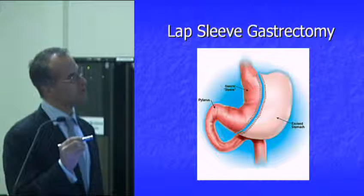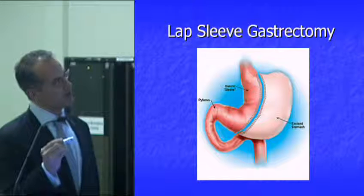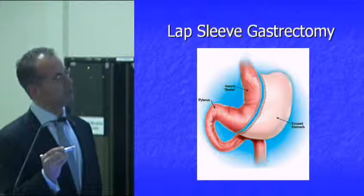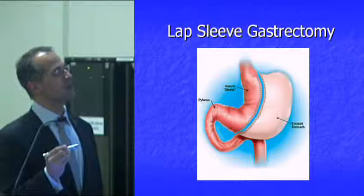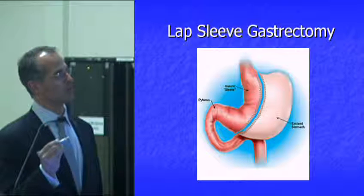What we do here is we separate the stomach off by removing about 80% of this portion of the stomach. What we leave is this banana-shaped, comma-shaped, or half-moon reservoir called the sleeve.